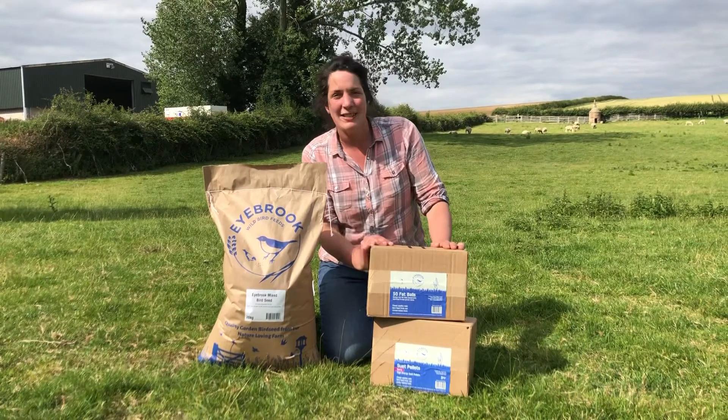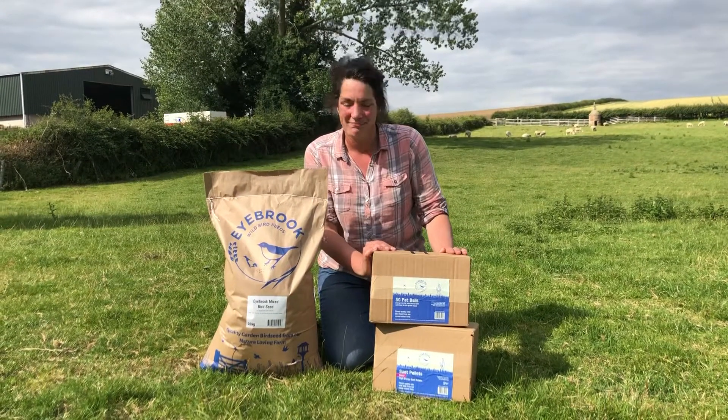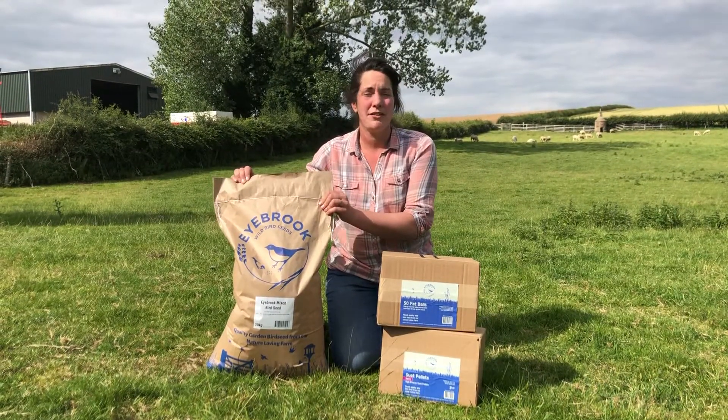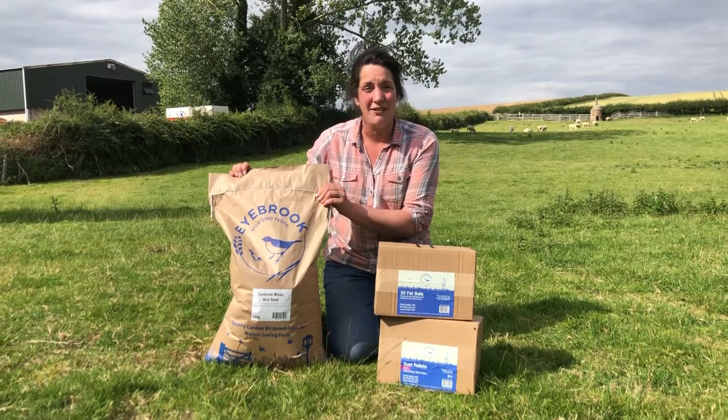We're trying to move away from plastic products all over our packaging range, which we're really excited about doing. The bags are all made in the UK, sourced from sustainably sourced materials, and they're fully biodegradable and compostable too, so they're really easy to recycle in your own home.